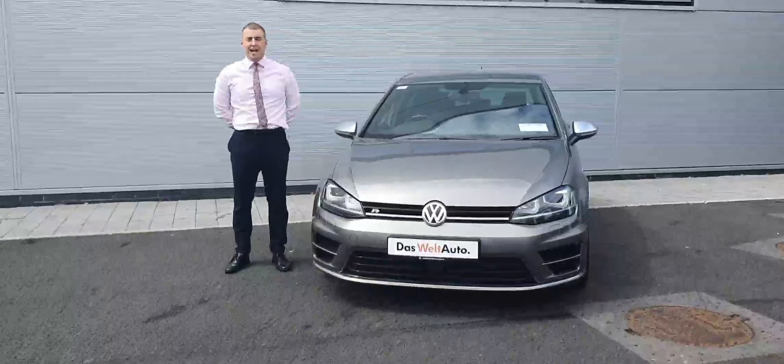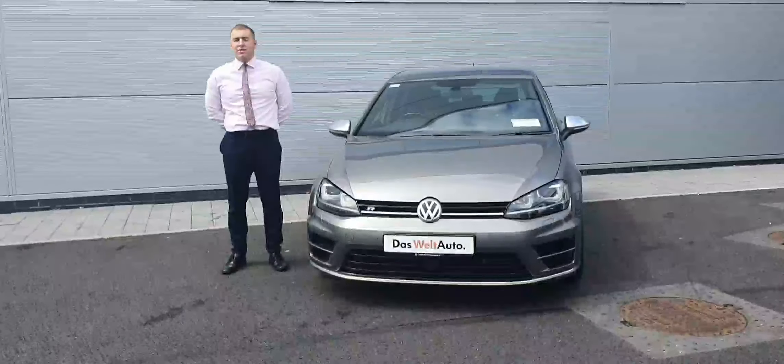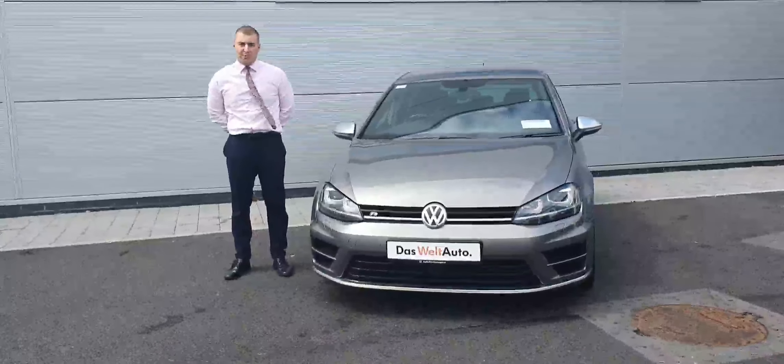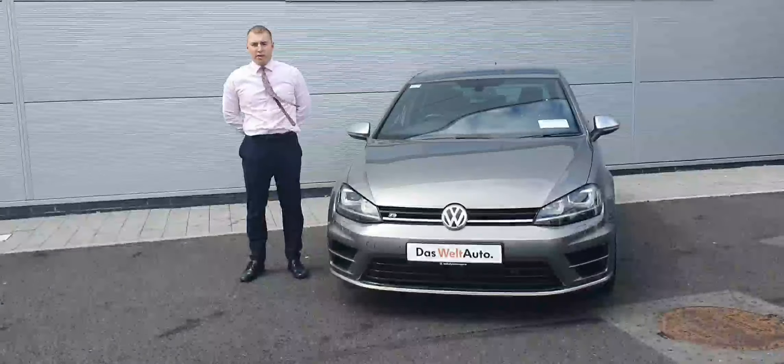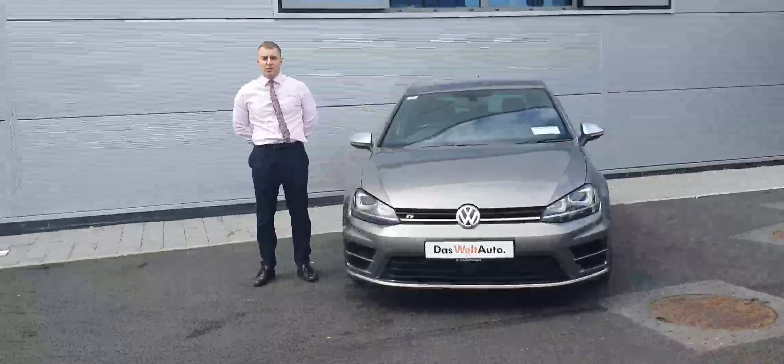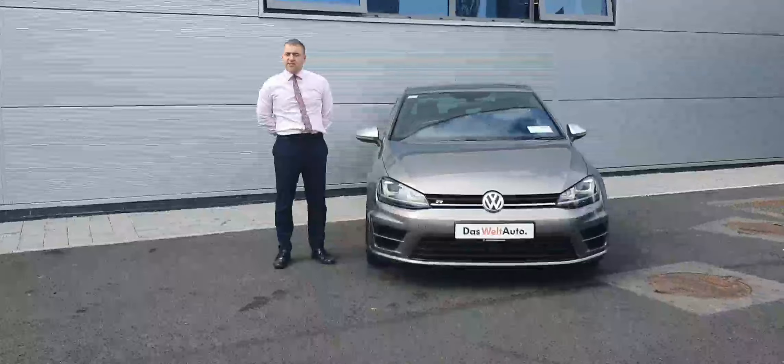Hi folks, welcome to Jonas from Volkswagen here in North Dublin. Today we have the 2016 Golf R Edition in Limestone Grey paint. The car has a 2-litre TSI engine producing 300bhp, and it comes with 4WD.